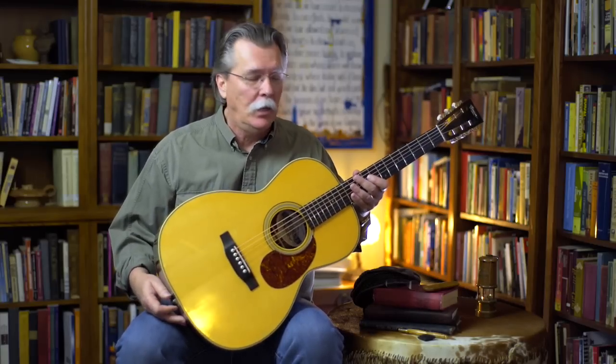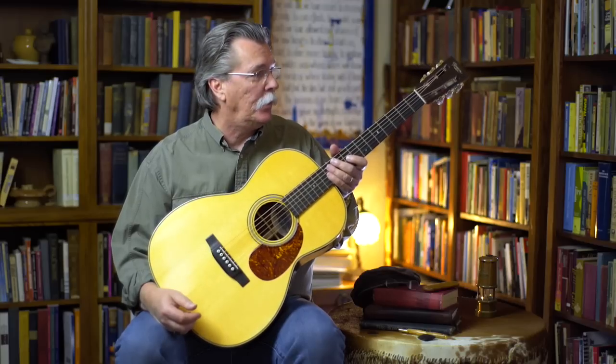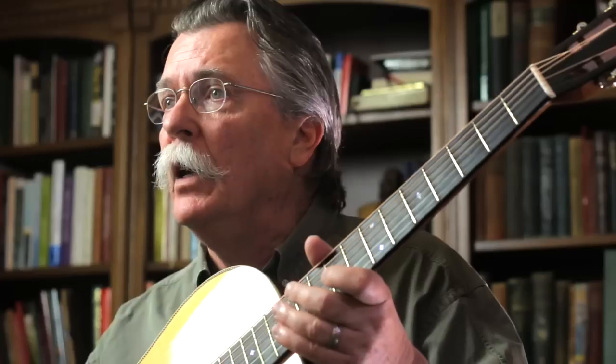Every time I play it, I'm reminded of the grace and mercy of God on us all. And it always awakens a thankful heart in me. I'm truly thankful for those guys — Preston is truly a world-class luthier who has been a friend for a time.